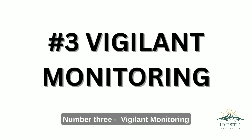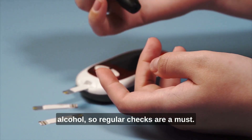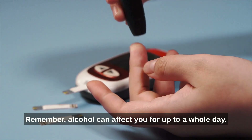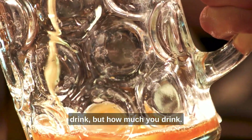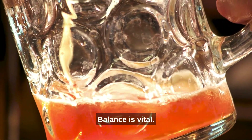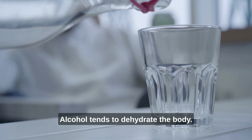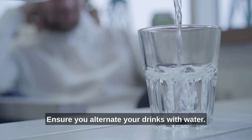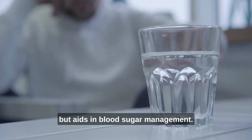Number three, vigilant monitoring. Blood sugar can be unpredictable with alcohol, so regular checks are a must. Remember, alcohol can affect you for up to a whole day. Number four, mindful quantities. It's not just about what you drink, but how much you drink — balance is vital. Number five, hydration is key. Alcohol tends to dehydrate the body, so ensure you alternate your drinks with water. This not only keeps you hydrated, but aids in blood sugar management.